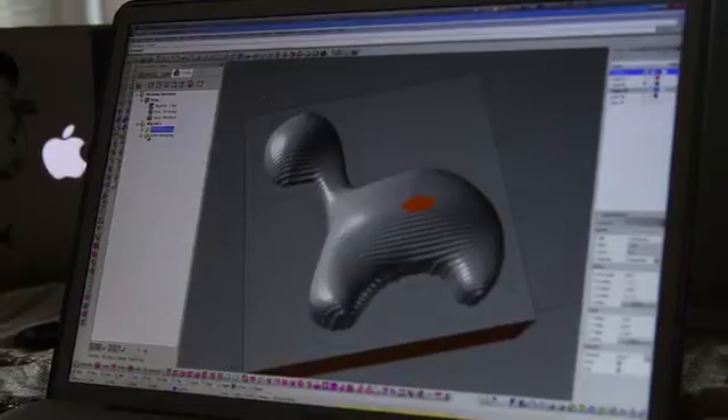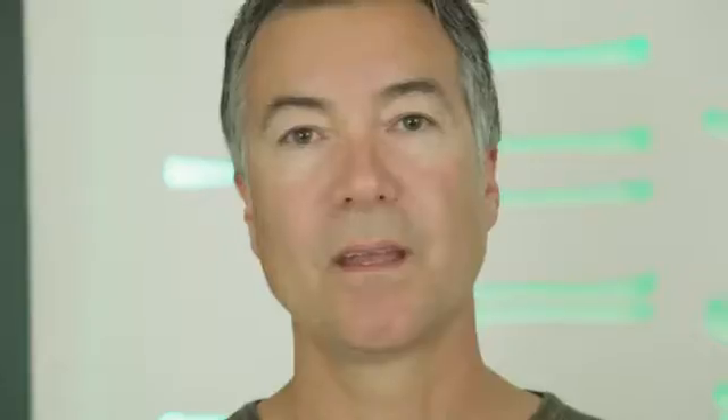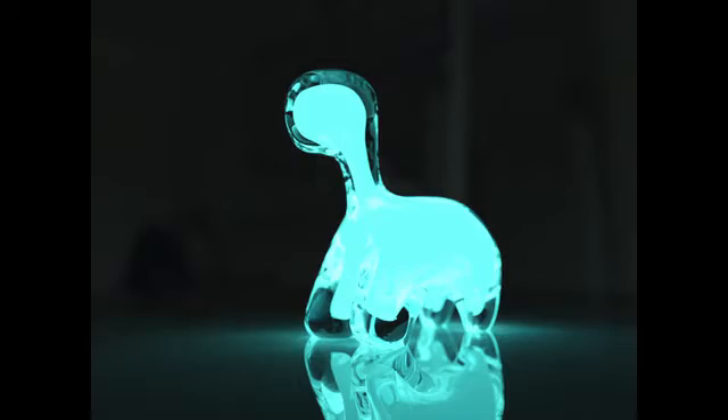Before we can create the dino pet, we first have to produce the tooling and scale up the growth of these tiny little creatures in our lab. Back the project today and be the first to get a dino pet. Help promote the power of biology. Please share this video with a friend. Let's create the world's first bioluminescent pets together.